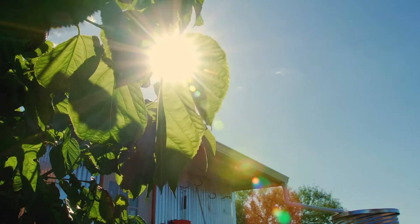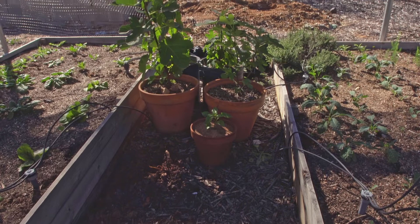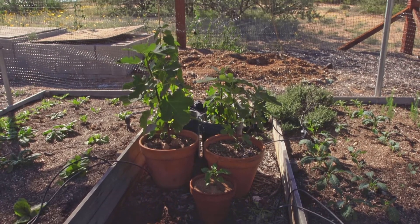We use rainwater for everything that we do out here — for cooking, for drinking, for showering, for irrigating all of our trees and all of our garden beds. We use rainwater because it is a far superior source of water, as opposed to either city water or well water.